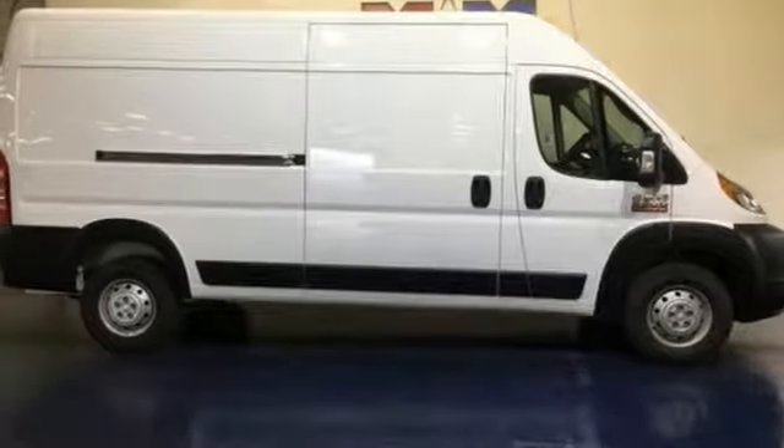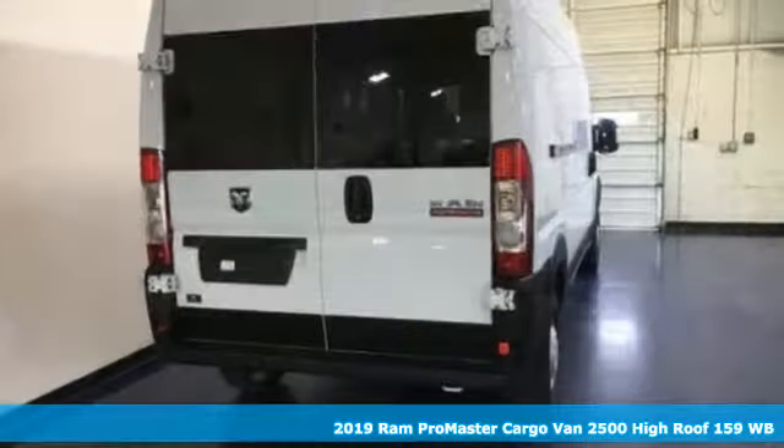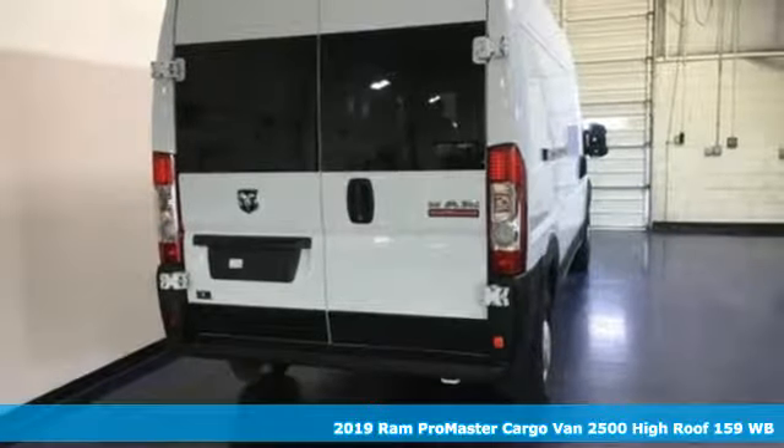It's a new 2019 Ram ProMaster cargo van. Ram works hard, plays harder.